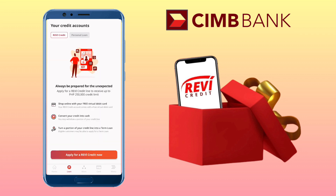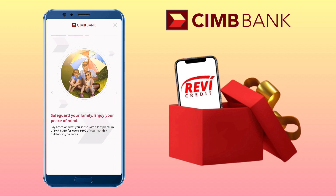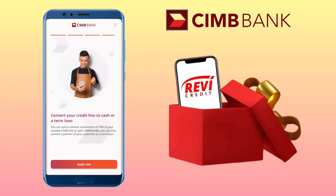Revi Credit offers you up to 250,000 credit line with interest rates as low as 1% per month. You can get instant approval through your mobile phone without having to line up in a bank or submit any documents. Tap on Apply for a Revi Credit now.